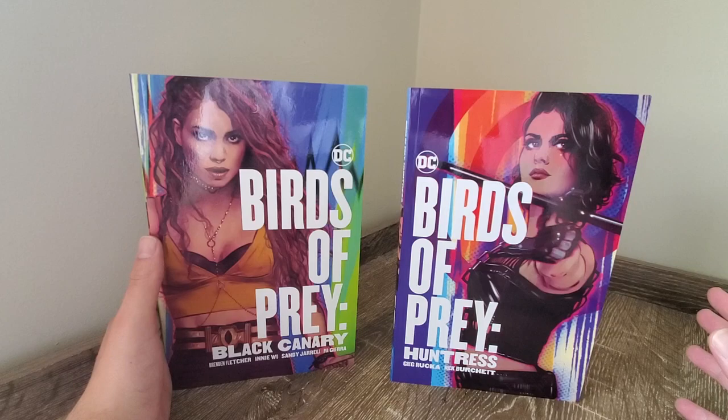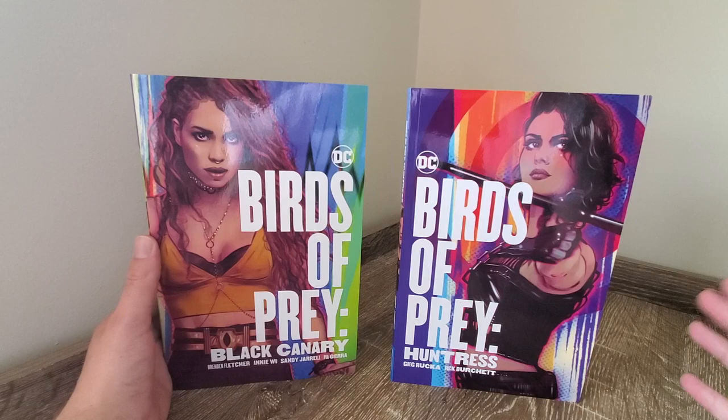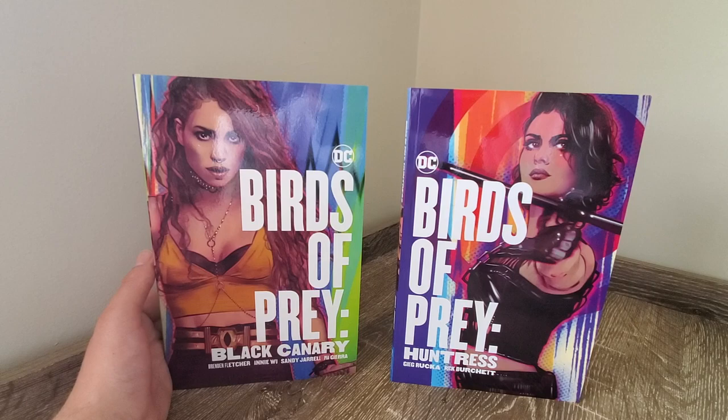Birds of Prey is a movie which I am really looking forward to. I think it's got a fantastic cast and I really love the character designs. The Huntress, Black Canary, Harley Quinn — all of them look really awesome, which is why I wanted to do a quick overview of these comics. Not necessarily about the content, but I just love these covers. They look absolutely incredible.